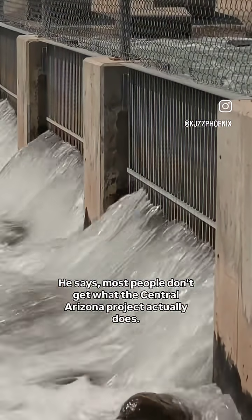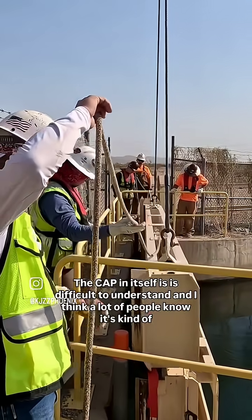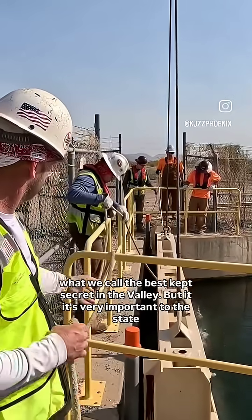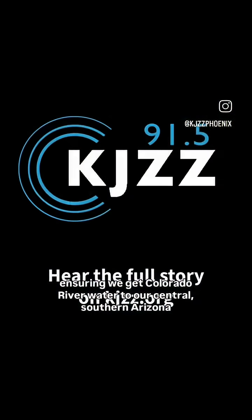He says most people don't understand what the Central Arizona Project actually does. "The CAP itself is difficult to understand. I don't think a lot of people know. It's kind of what we call the best-kept secret in the valley. But it's very important to the state, ensuring we get Colorado River water to Central and Southern Arizona."